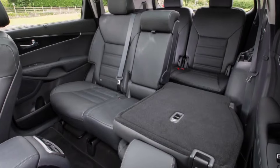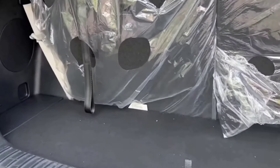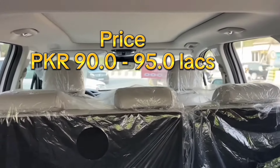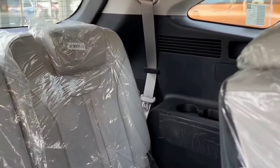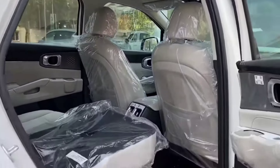Most of the safety features are standard in all the trims, except the number of airbags. The Kia Sorento 2.4L FWD has only two airbags for the driver and the front passenger. The 2.4L AWD and 3.5L FWD come with four airbags. Other standard safety features in the Kia Sorento 2024 include electronic stability control and brake assist.